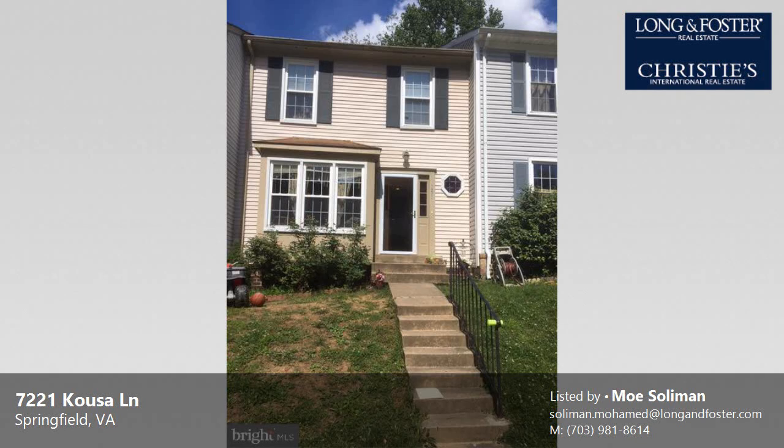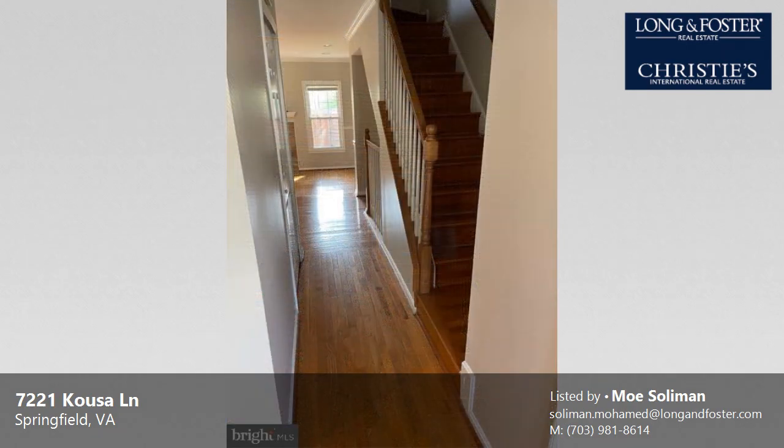This property is a four-bedroom, three full baths, and one-half bath home. The monthly rental amount is $2,600.